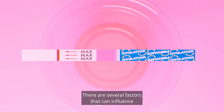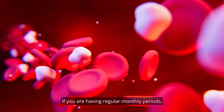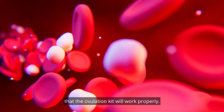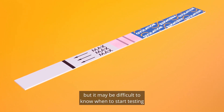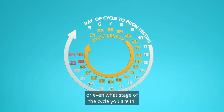There are several factors that can influence the accuracy of the test. If you are having regular monthly periods, there is a good chance that the ovulation kit will work properly. If you are not having regular periods, the kit may still work, but it may be difficult to know when to start testing or even what stage of the cycle you are in.